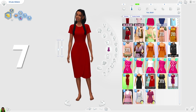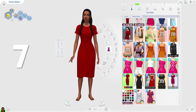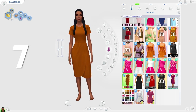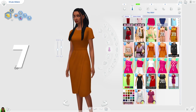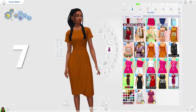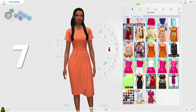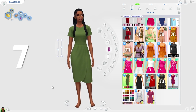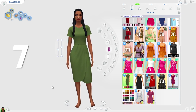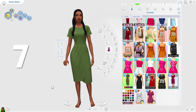Seventh place on the list is the Angela dress by Annika Sims. This dress is really pretty — I love how it looks very formal. I love the zip at the back. I think this would be perfect for formal wear since it seems very pulled together, but it's also a very pretty dress. I've never actually seen a dress like this in the game before, so it's definitely a unique piece to add to your game.